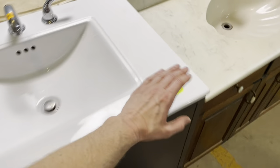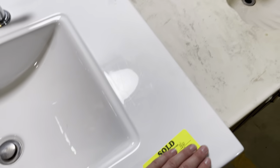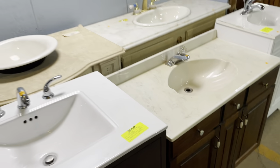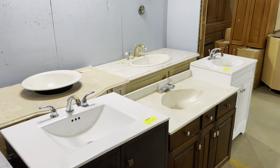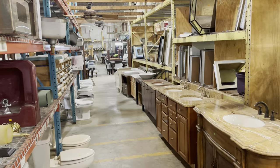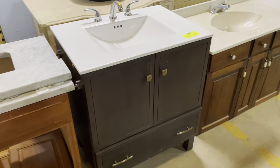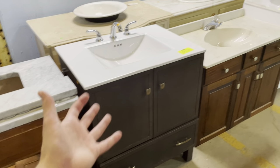If you're shopping here in the warehouse, there are a couple of stickers you might see. A 'sold' sticker means the item is indeed sold — it's still here because we offer five days of free storage. So if you find a vanity or other item you love but can't take it home right away, you can purchase it, fill out a storage form, and come back within five days to pick it up.